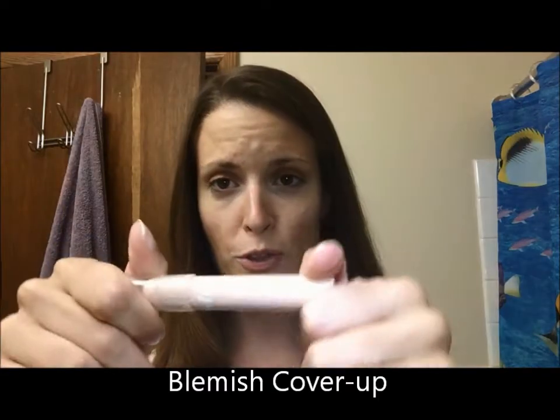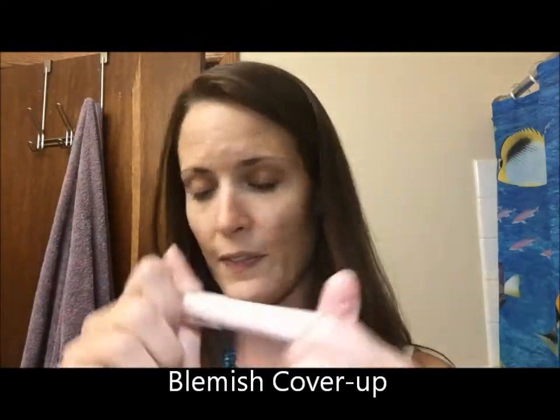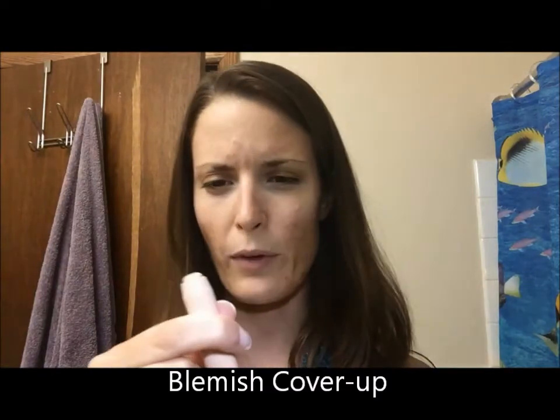Then I'm going to use True Blend — also from CVS or Target, wherever you buy drugstore makeup. I'm going to put that over any trouble areas; you can see it's like a crayon, you just emulsify it with your finger a little bit. So if you can color with a crayon you can handle this no problem. I don't put it over every single dark spot on my face, but I do like to put it over the most prominent trouble areas.